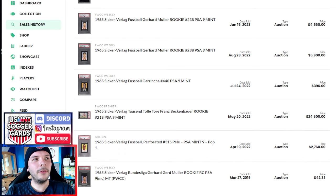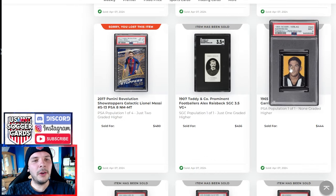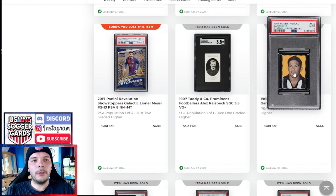This Pele in a PSA 9 went for $2,760. Pele almost always gets a huge premium, so it's hard to comp and hard to really know.